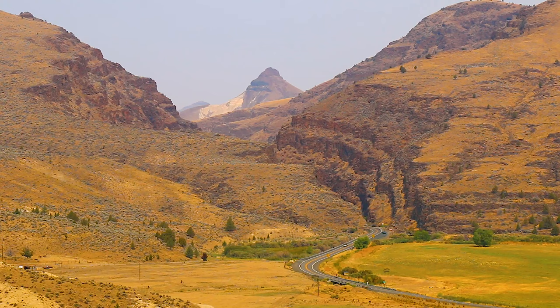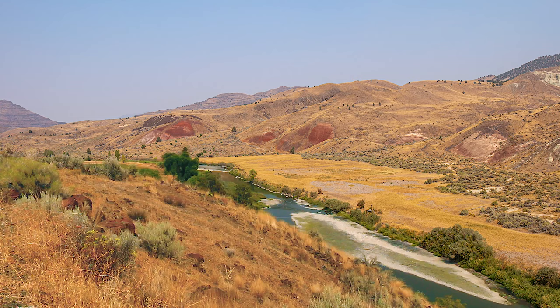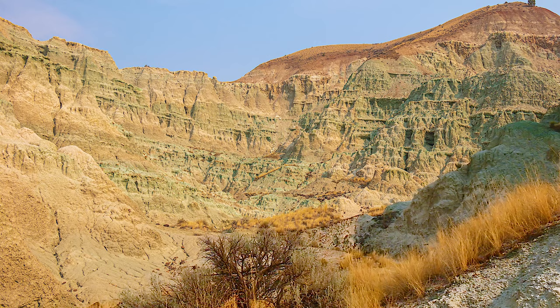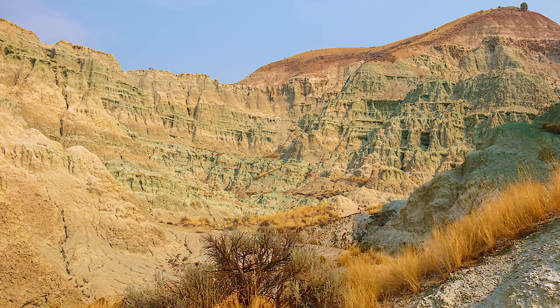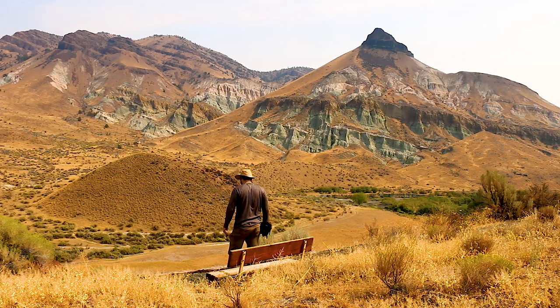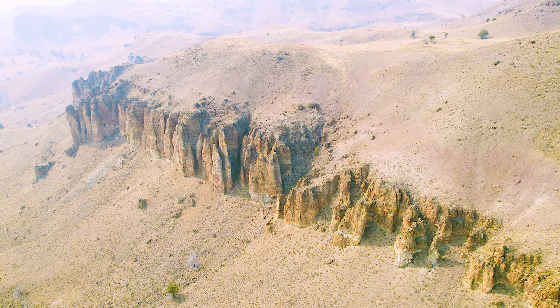The Sheep Rock Unit is a great place to visit and learn about our ancient history. The John Day formations are records of what life was like during different time periods. Destructive eruptions forever changed the landscape, but also made room for new life. The rock formations of John Day show us layers of life and destruction. Next time we will explore the Clarno unit of John Day.